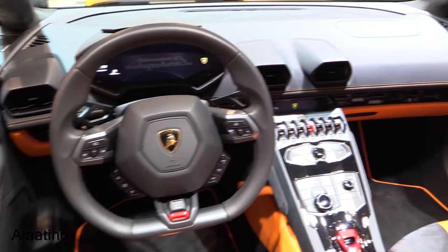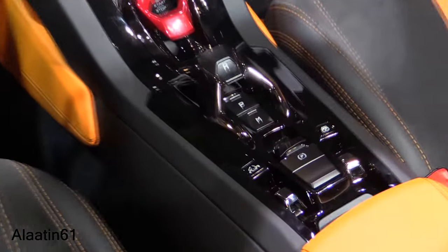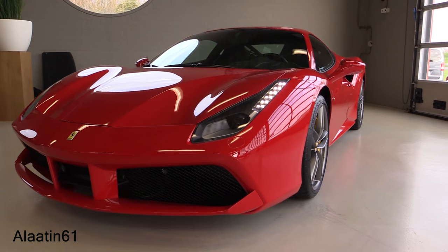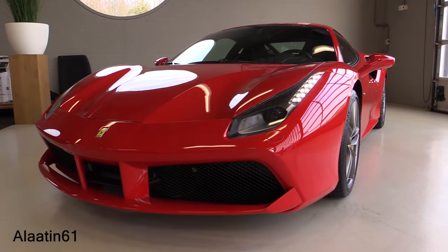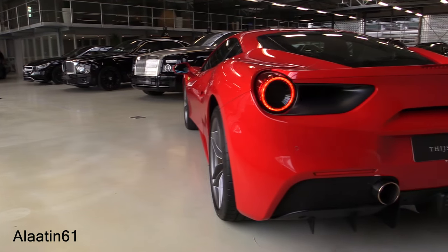Beautiful interior, classy black trim. Hey everyone, this is the all-new Ferrari 488 GTB, designed by Flavio Manzoni.